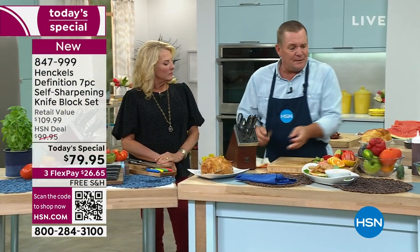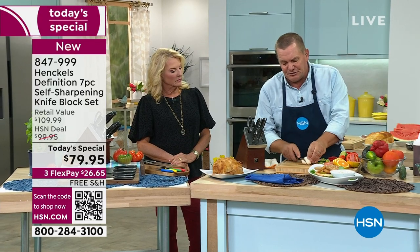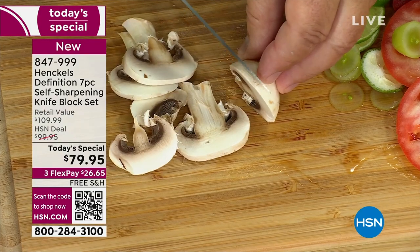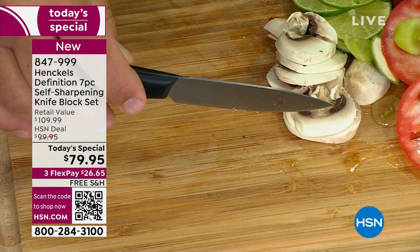So if you're doing some garnishing, slicing, snipping beans, maybe mushrooms for a salad or for a beautiful steak dinner — all you do is move it and it cuts. You get perfect slices each and every time with this knife.